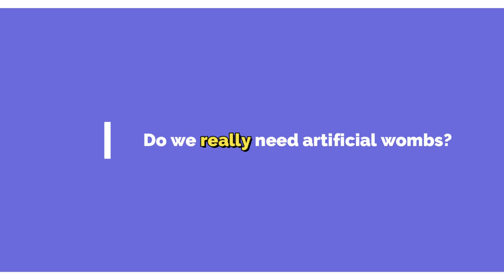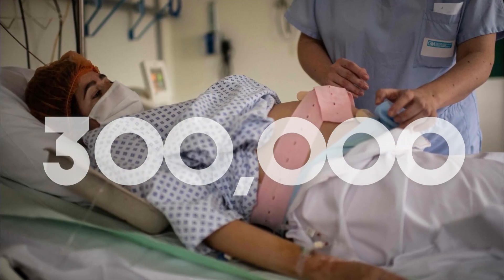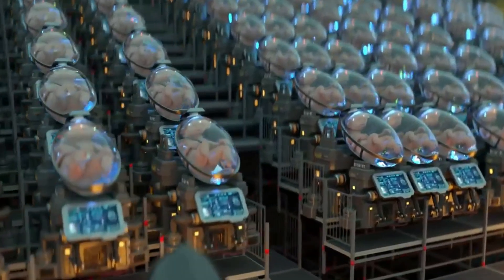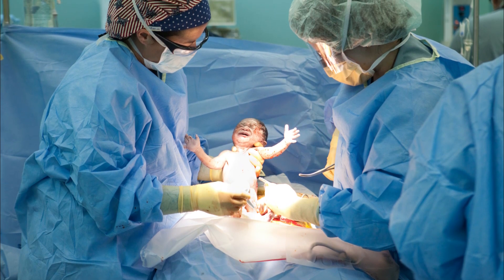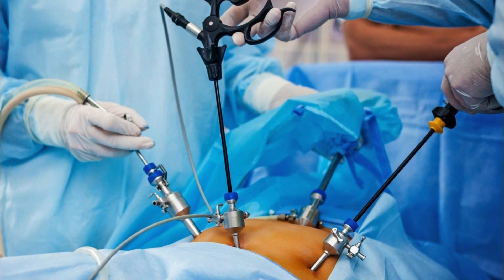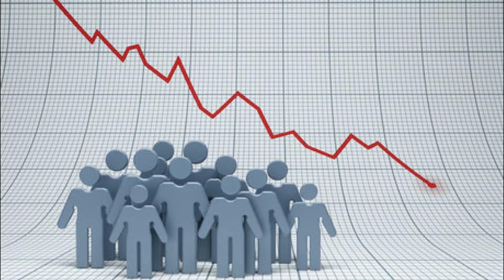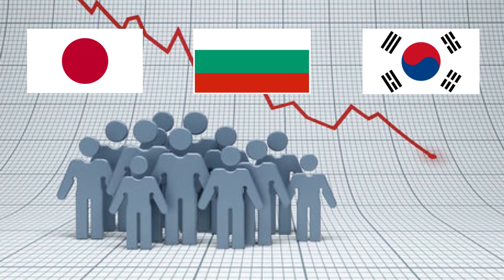So do we really need artificial wombs? According to the World Health Organization, approximately 300,000 women die as a result of pregnancy complications. The Ectolife artificial womb is intended to alleviate human suffering and reduce the likelihood of C-sections. Premature births and C-sections will be a thing of the past thanks to Ectolife. It can also help women who have had their uterus surgically removed due to cancer or other complications, and has the potential to help countries suffering from severe population decline, such as Japan, Bulgaria, and South Korea. Al-Ghaili stated that artificial womb facilities could become a reality in 10 years if ethical restrictions are lifted.